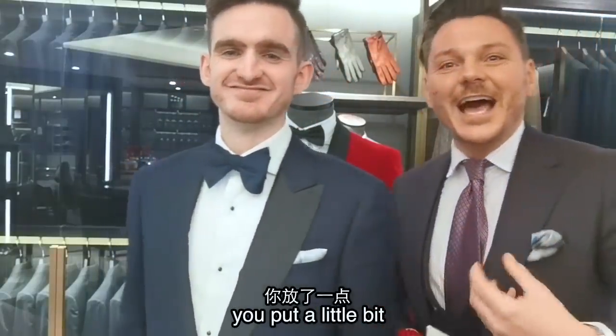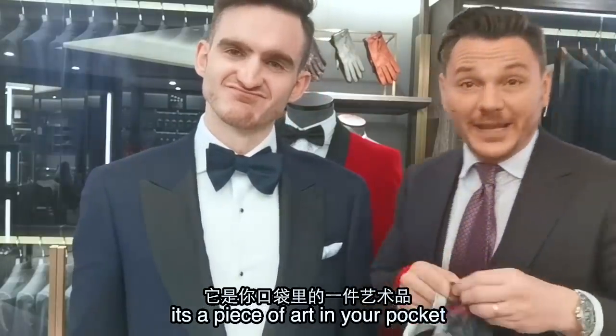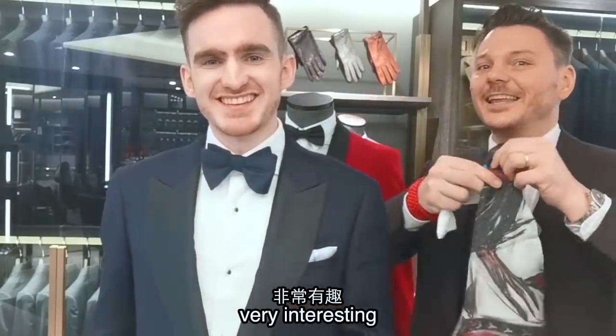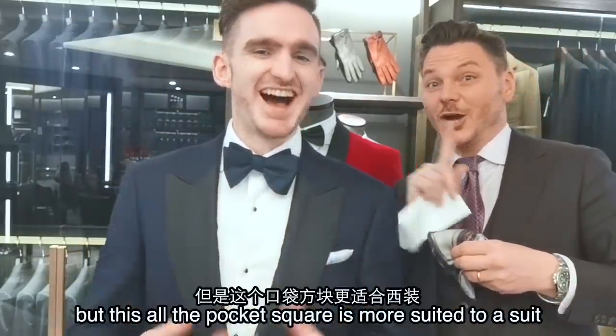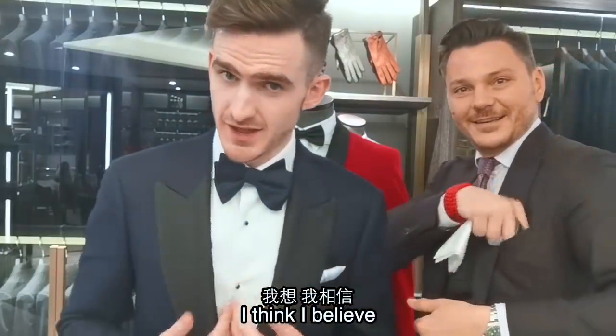You put a little bit of art in your pocket. Interesting, that's very nice! In my opinion, I think my original white pocket square is still more suited to the tuxedo. But this sort of pocket square is more suited to a suit, I think.